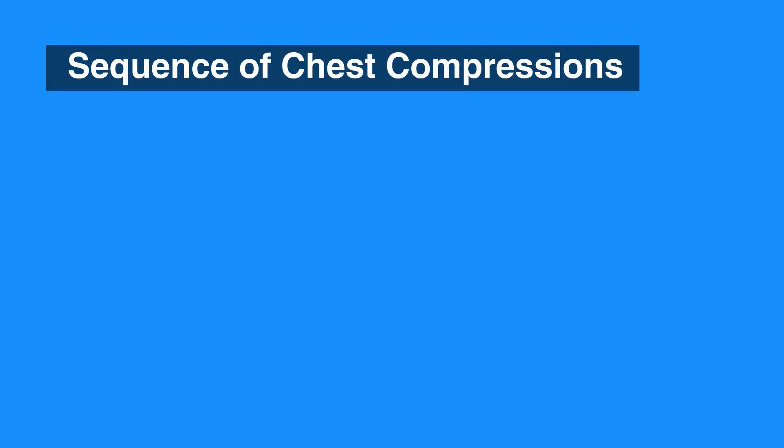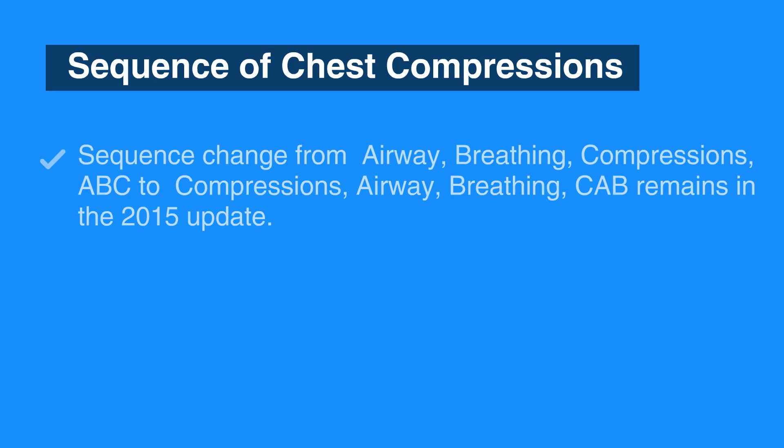The 2010 sequence change from airway, breathing, compressions, or ABC, to compressions, airway, breathing, or CAB, remains in the 2015 update. The early initiation of chest compressions resulted in improved outcomes.